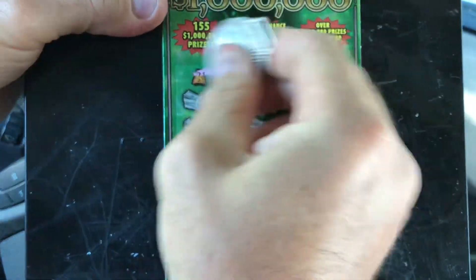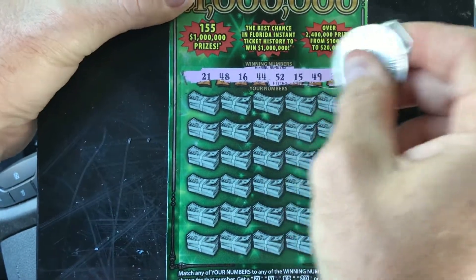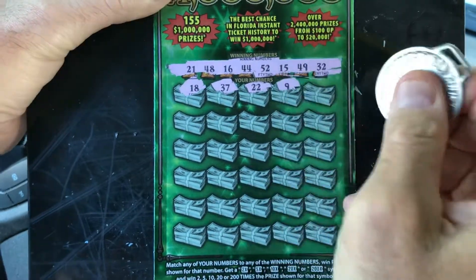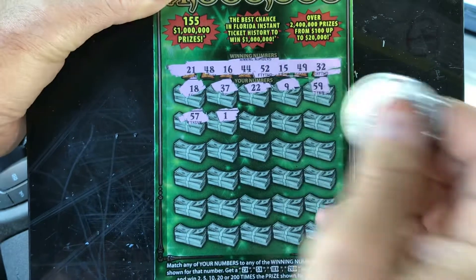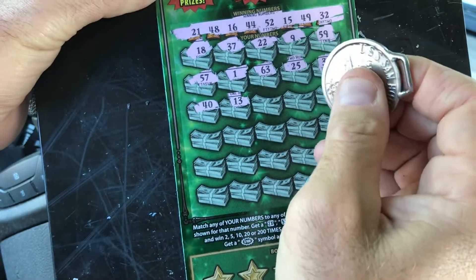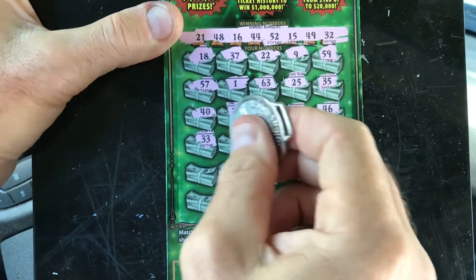Winning numbers are 21, 48, 16, 44, 52, 15, 49, and 32. Starting out with 18, 37, 22, 9, 59 — second row we got 57, 1, 63, 25, and 35. Third row starts with 40, 13, 34, 60, and 46.